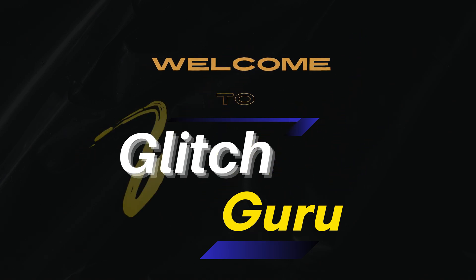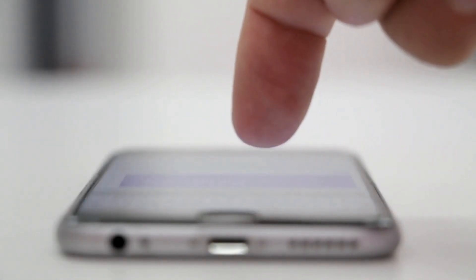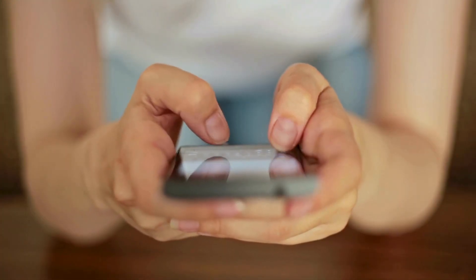Hi everyone, welcome to Glitch Guru. In this video, we'll show you what to do if RCS messaging is not available on your iPhone.